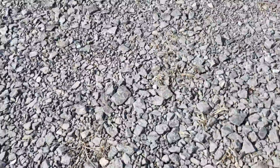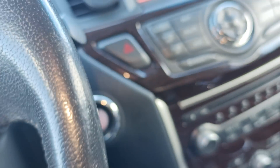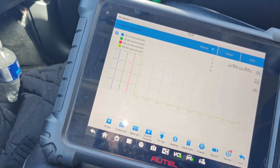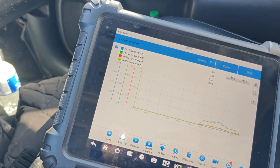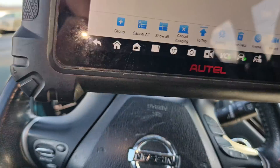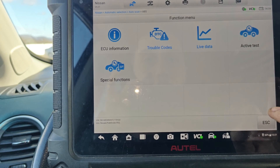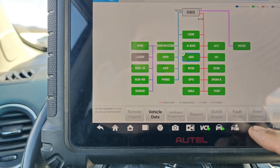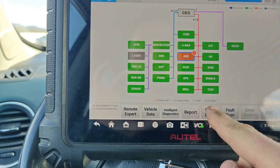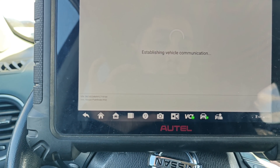Now we can test drive this. We'll have to clear our codes again and take it for a test drive, but I bet this will fix it — I bet it'll start working as soon as we pull forward. Look at that. We can probably just clear the ABS and the four-wheel drive codes because I think those are the ones that set the warning.